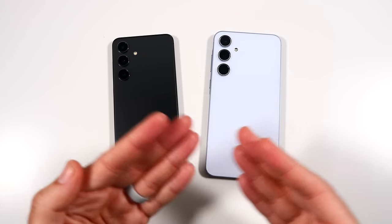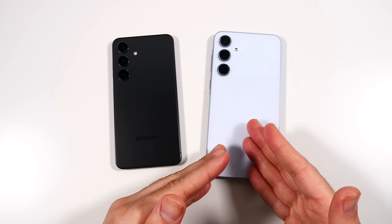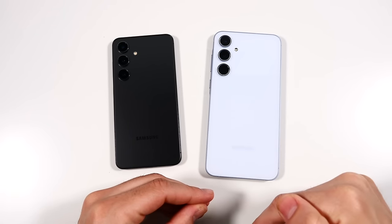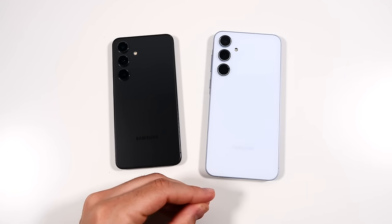Personally I would still pick the S24, but if you really want the big screen you'll have to go up to the S24 Plus. Let me know if you want to see the S24 Plus versus the A55 or any other smartphones compared to the A55 — drop it in the comments below. Nick here, be sure to be well, see you on the next one.